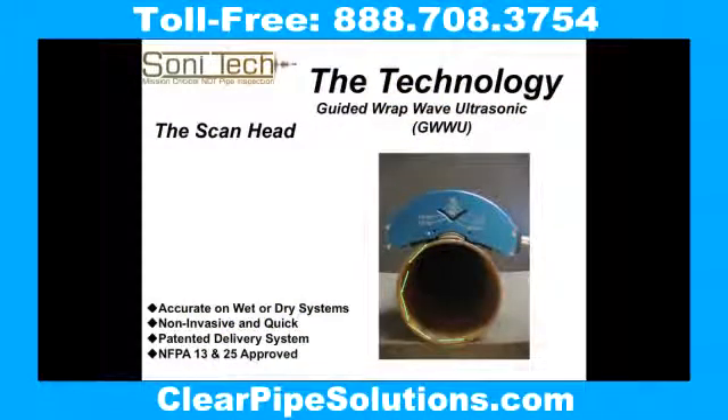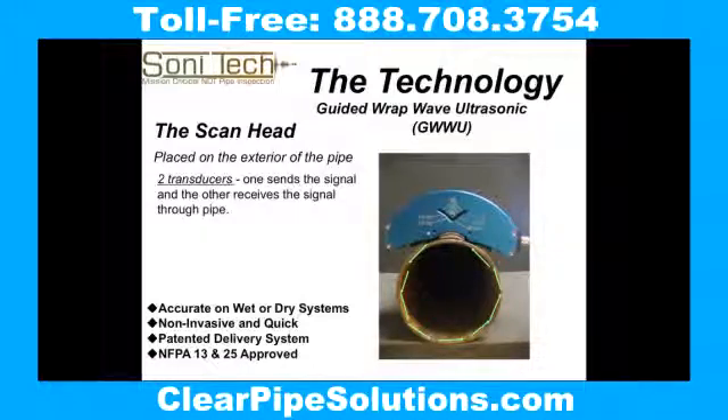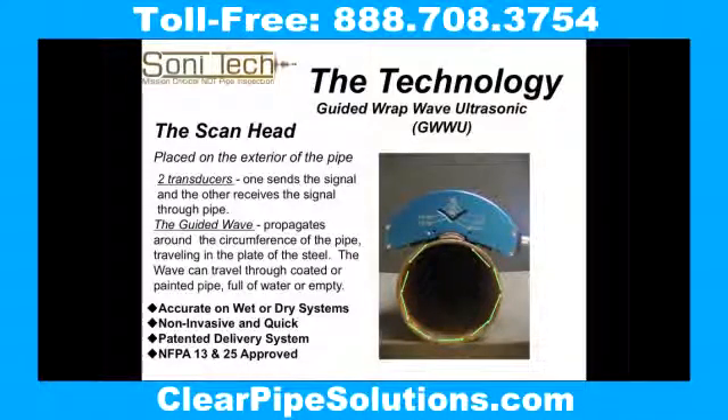With the Sonatec patented technology, the scan head is placed on a section of pipe. The guided wave ultrasonic wave is sent through the pipe, giving a picture-perfect view of the interior of the pipe. The guided wave can travel through coated or painted pipe, full of liquid or empty.